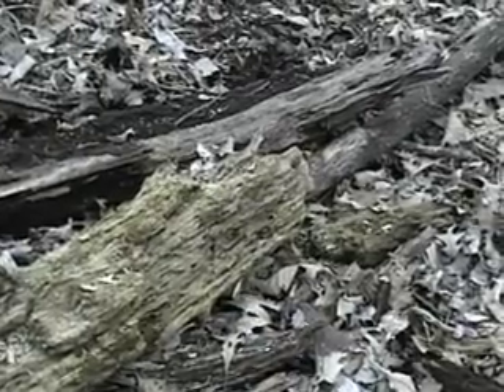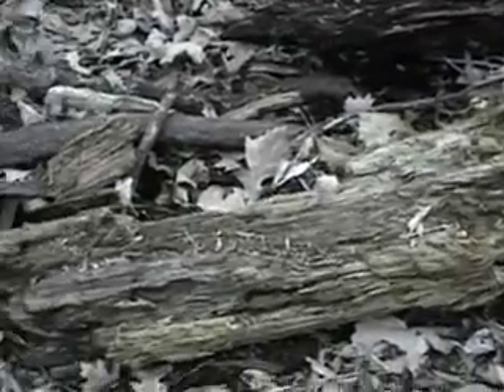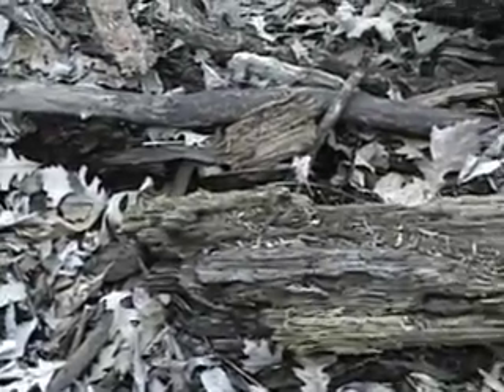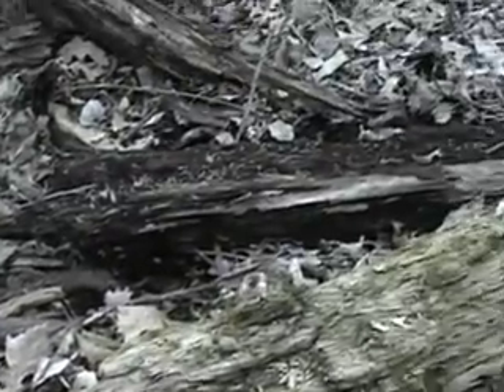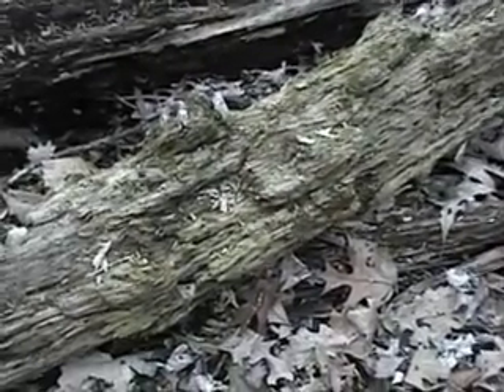We're between two ponds here, and this looks like a nice log for salamanders. That one does too. Let's look under it and see if we can find any.